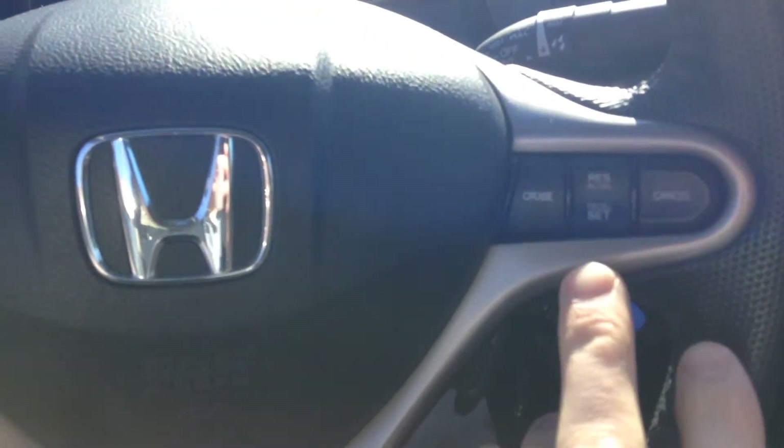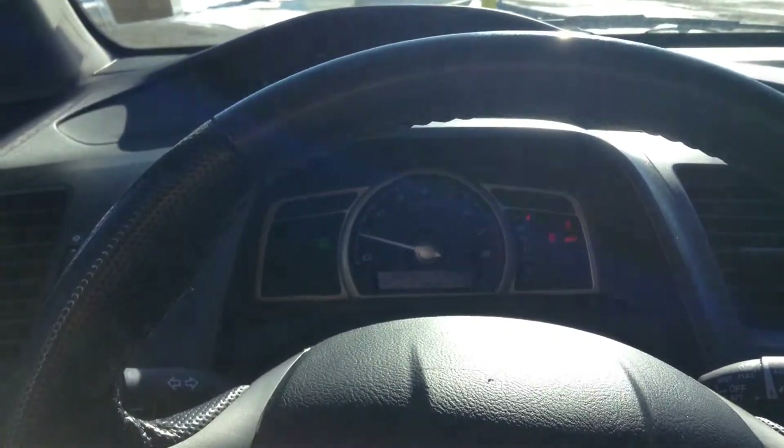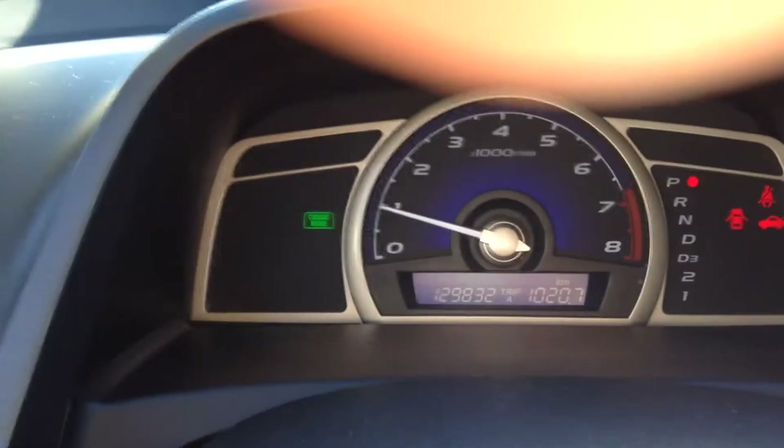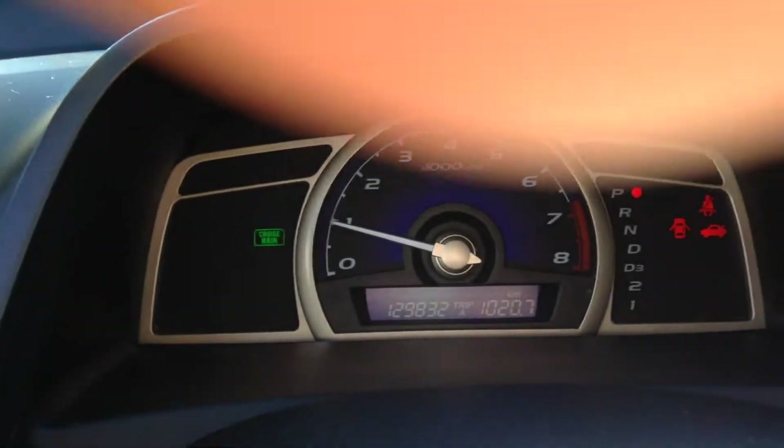Lots of room on the inside. So we hop right inside. You can see right on the steering wheel you have your cruise control options, which is very handy. As you can see on the instrument panel, there's exactly 129,832 kilometers.